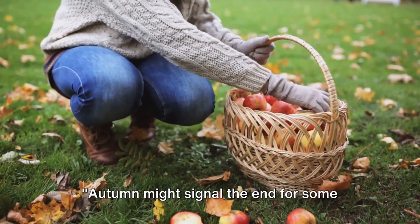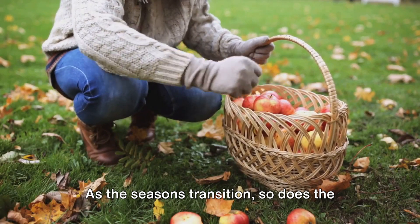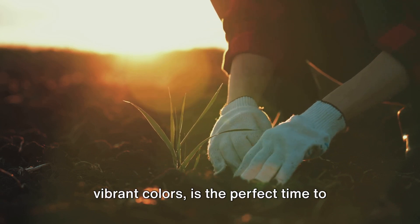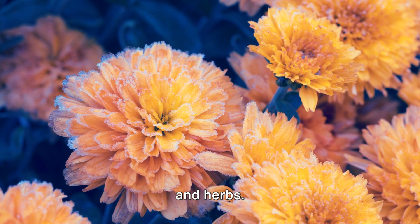Autumn might signal the end for some plants, but for others, it's just the beginning. As the seasons transition, so does the life in your garden. Autumn, with its chill in the air and vibrant colors, is the perfect time to plant a variety of flowers, vegetables, and herbs.